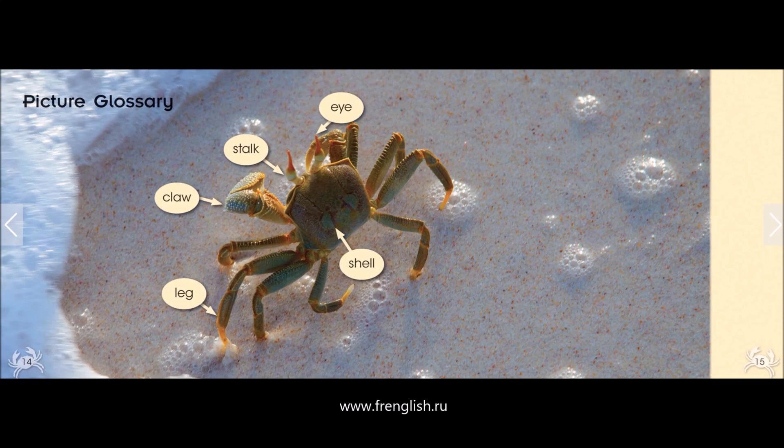Picture glossary: Eye Stalk, Claw, Leg, Shell.